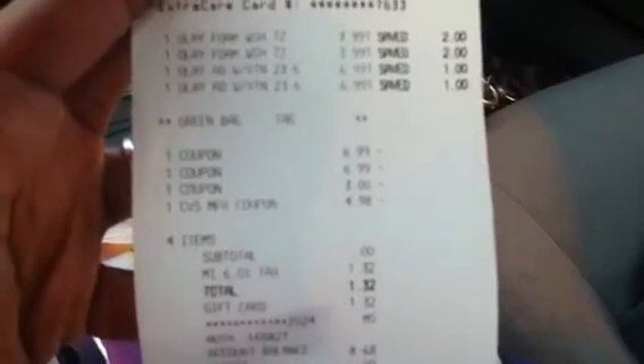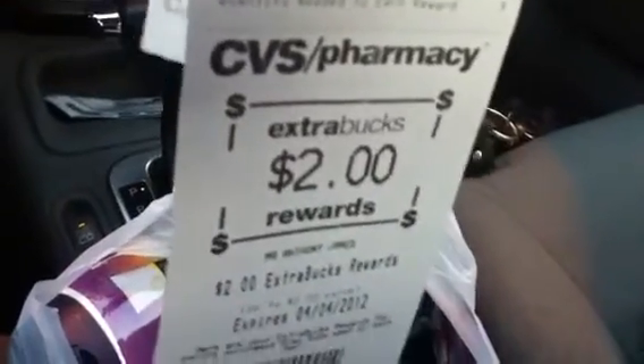My subtotal is zero and my tax was $1.32, which I paid on the CVS money card, so I paid nothing out of pocket. I got back a $2 Extra Care Buck for that deal, and that is a limit of one, so you can only do it one time and get the Extra Care Buck back. I saved $27.96, so that was a pretty good deal.